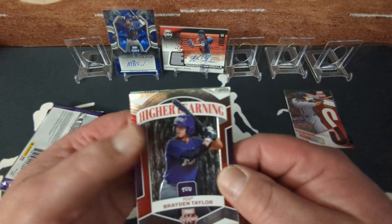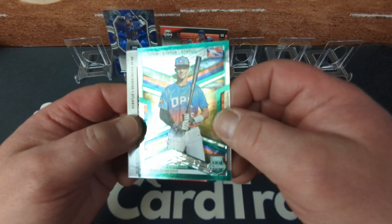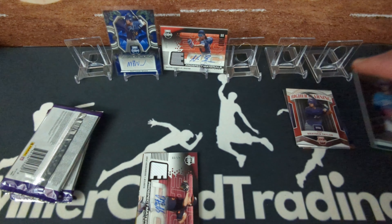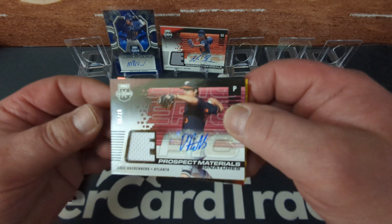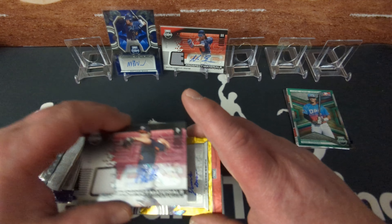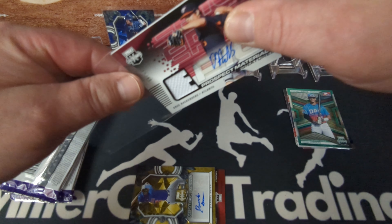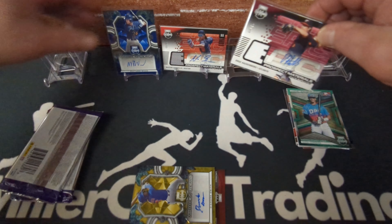Okay — Higher Learning, Brayden Taylor. Yariel Cordero, numbered to 499. Here's another patch auto — Prospect Material Signatures, Drew Hackenberg, and I've heard his name before. That's numbered to 99. Just chock full of autos, gotta love that. Patch autos are even better.